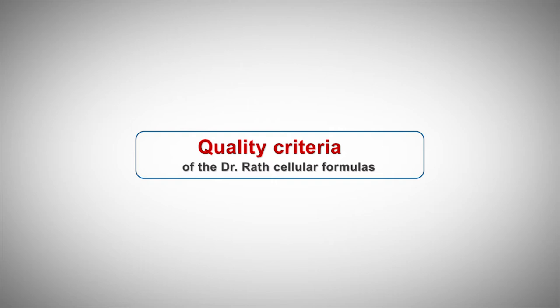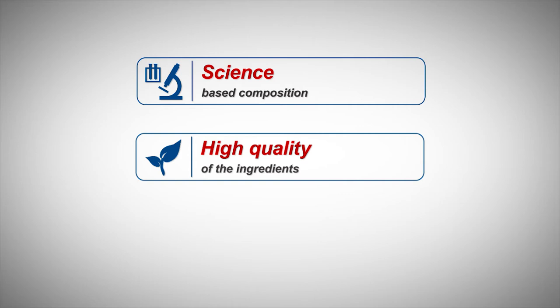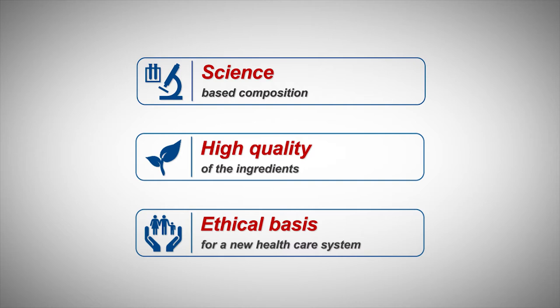The quality criteria of the Dr. Rath cellular formulas are primarily distinguished by three main features: their science-based composition, the high quality of the ingredients, and the ethical basis for establishing a new prevention-orientated healthcare system.